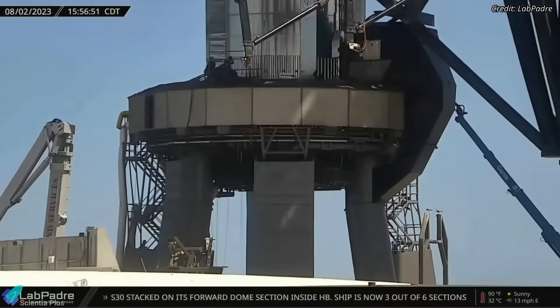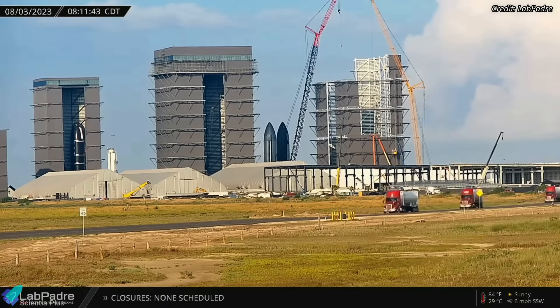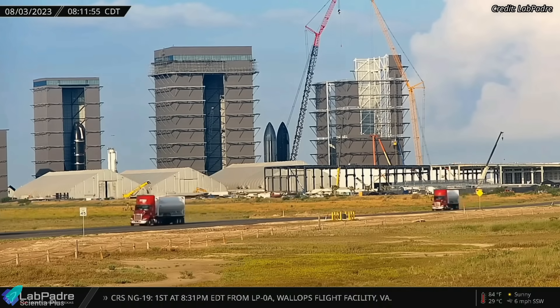Painting work on the launch mount legs is in progress, and all the scaffoldings have recently been removed. SpaceX recently poured high-strength Fondag concrete on the region outside the steel plates to ensure the pad is far more robust than it was before. Trucks carrying liquid methane and liquid oxygen are arriving at the launch site to fill the tank farm storage tanks with propellants for static fire tests.